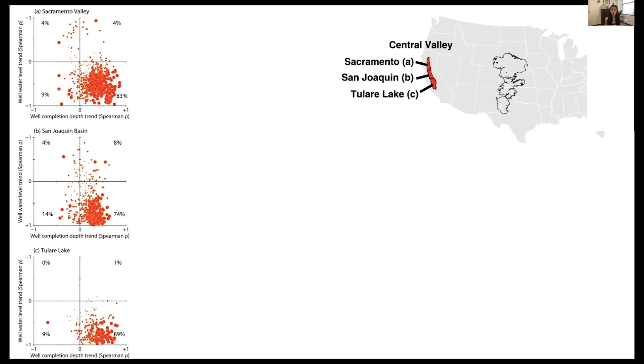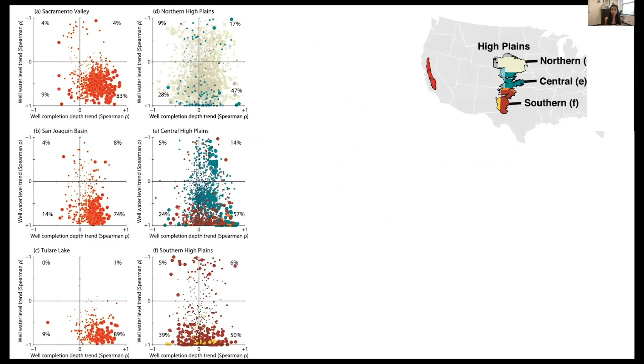The trends in California are distinct from trends in many other places in the United States. Moving eastward to the High Plains Aquifer — another really important aquifer, especially for agriculture — the first thing that stands out is less clustering in the lower right-hand quadrant compared to the Central Valley. The different colors denote different states, which is important because different states have different data collection policies, introducing different biases in these big data.